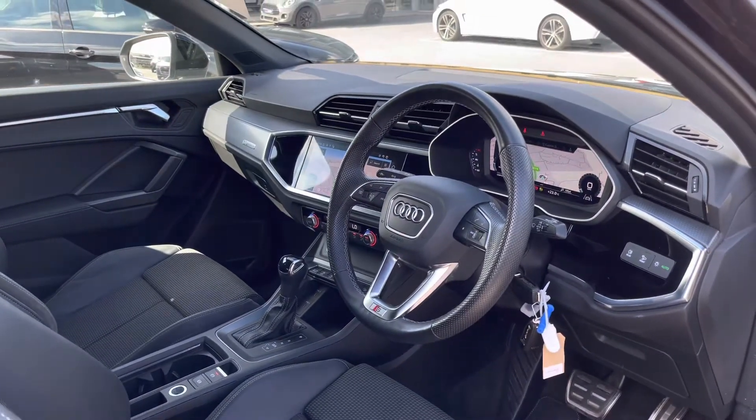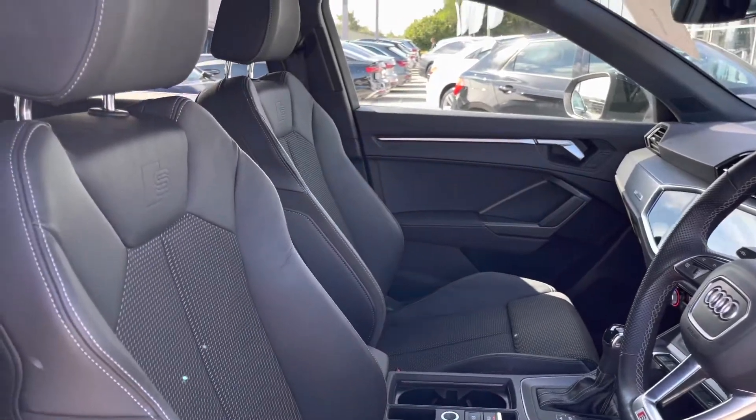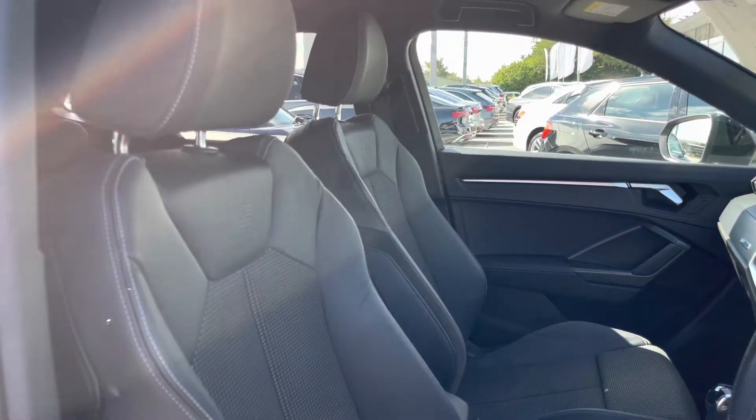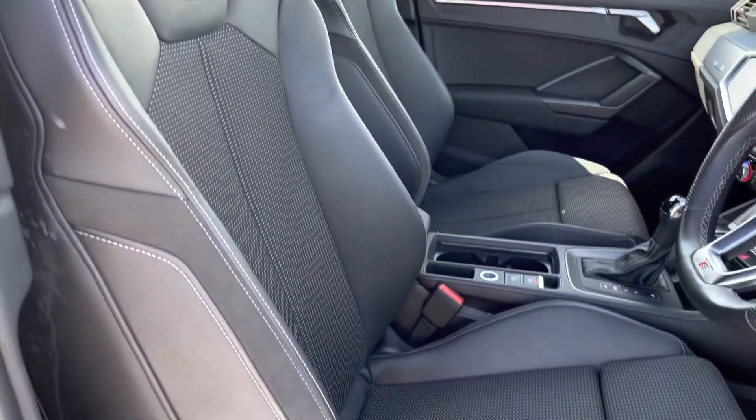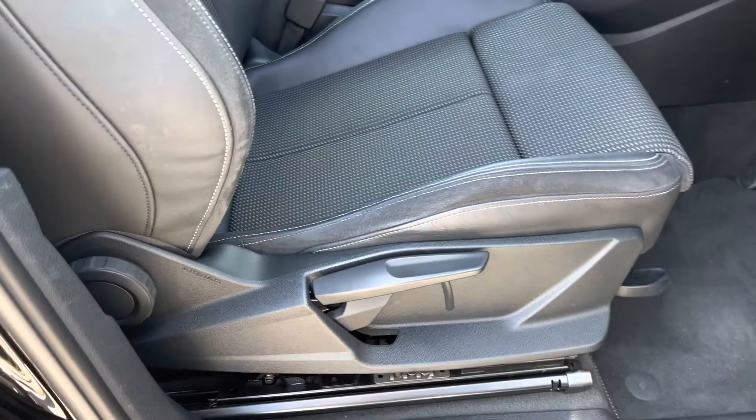Moving inside, we've got the front cabin which has an impeccable interior featuring matte brushed aluminium inlays. Turning around, we've got the very comfortable front sports seats with the S-Line logo there at the top. These seats are manually adjustable as well.